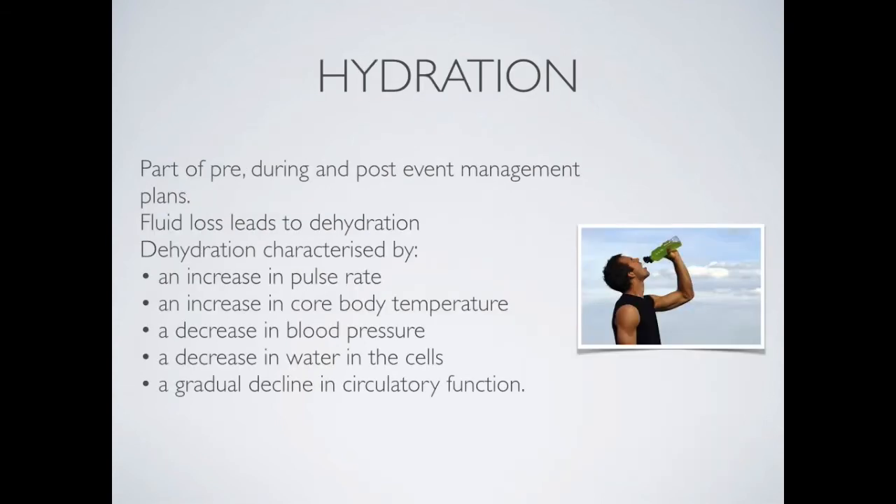The next recovery strategy is hydration. Hydration should be part of pre-, during-, and post-event management. Fluid loss eventually leads to dehydration, which can be characterised by increased pulse rate, increased core body temperature, decreased blood pressure, a decrease in water in the cells, and a gradual decline in circulatory function.